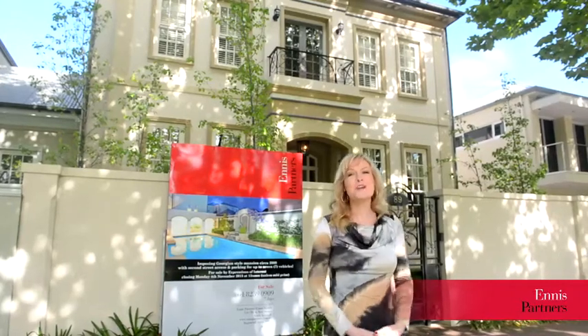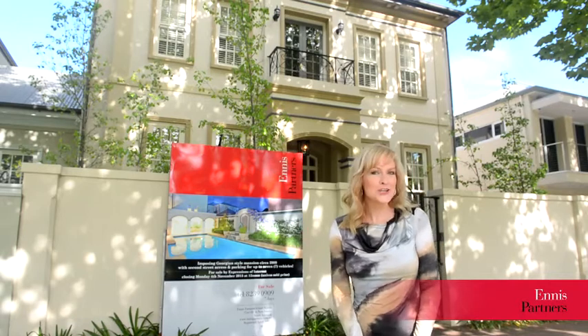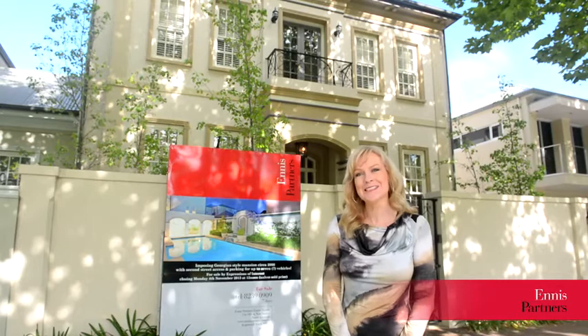Hello, I'm Nicole Willis. Welcome to 89 Osmond Terrace, Norwood. This mansion was built 13 years ago and no expense was spared. Let's take a look inside.